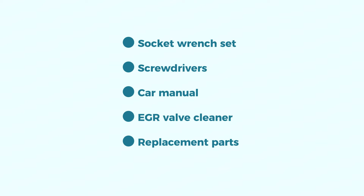You'll need a socket wrench set, screwdrivers, and your car manual — refer to it for the specific location of parts. EGR valve cleaner is optional, and you may need replacement parts depending on your diagnosis.